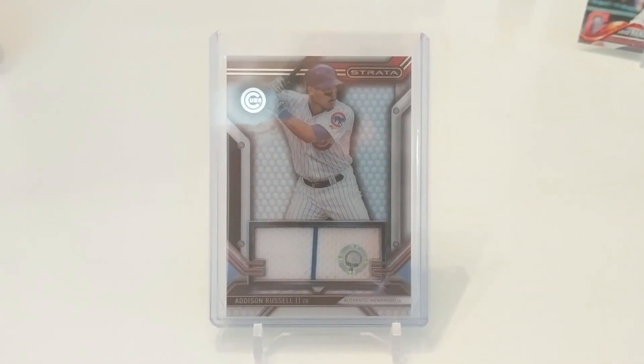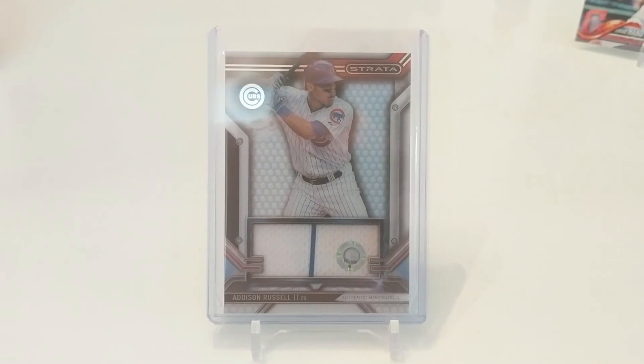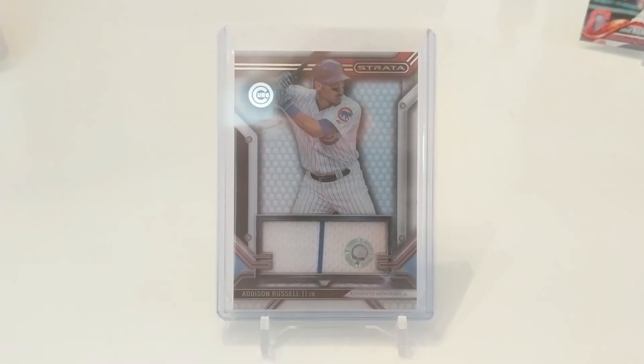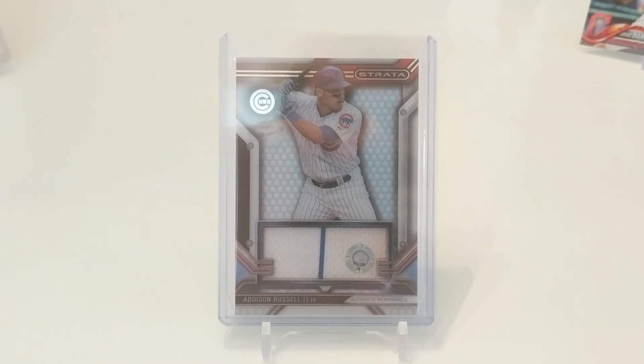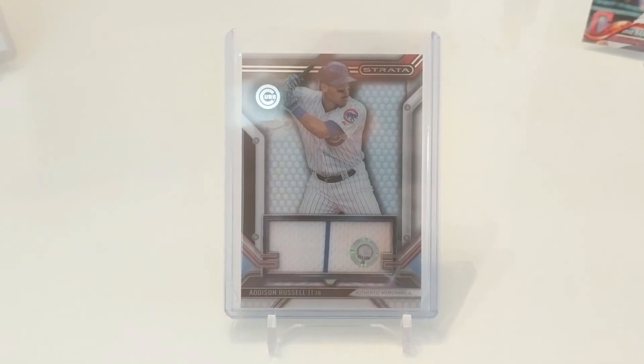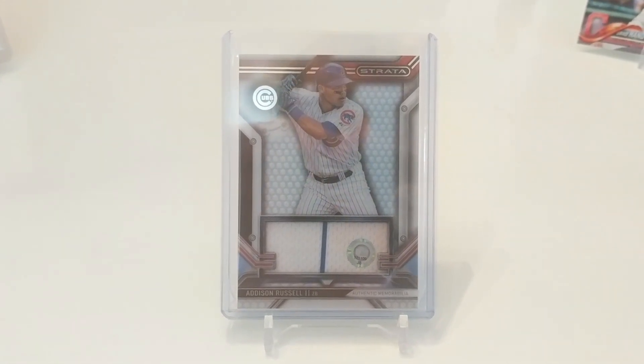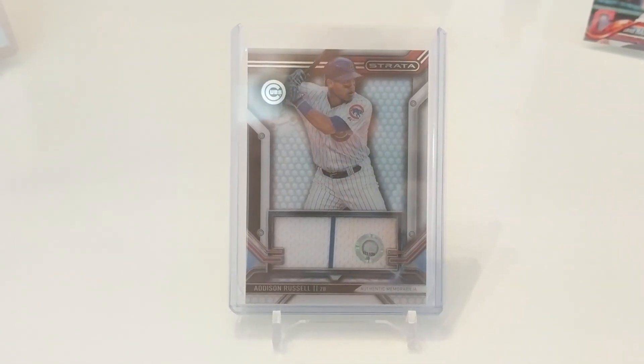There's actually a number on that sticker at the bottom. You can type that in and it'll tell you the specific game that the jersey was worn in — whereas others just say 'game used' and you're not sure what game it's from. I'm pretty sure this one was actually worn in a 2015 game against the Kansas City Royals.